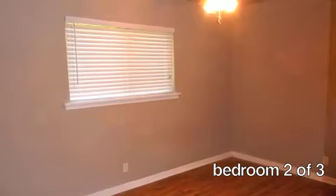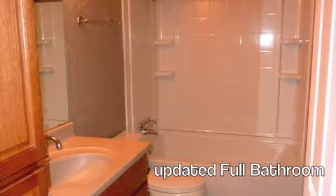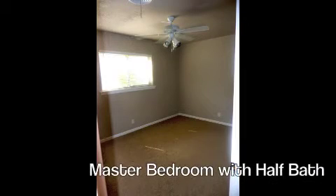Down the hall are three bedrooms and a full bathroom. The master bedroom offers its own private half-bathroom.